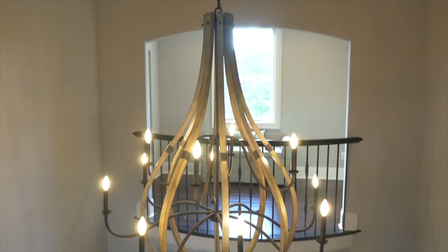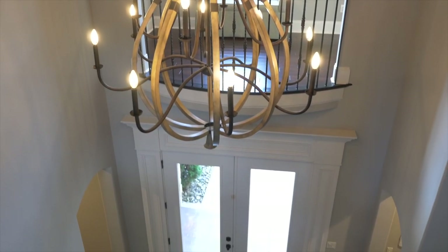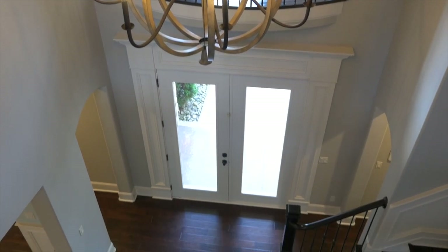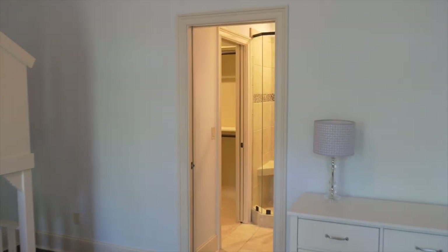We're now upstairs in this house. There are three full bedrooms and two full baths up here. What's awesome about these bedrooms is that they're really good sizes and they all have plenty of storage. A lot of them have their own personal walk-in closet — that's not something you normally find in houses in this area. In addition, up here you have another storage closet which is basically the size of another bedroom.